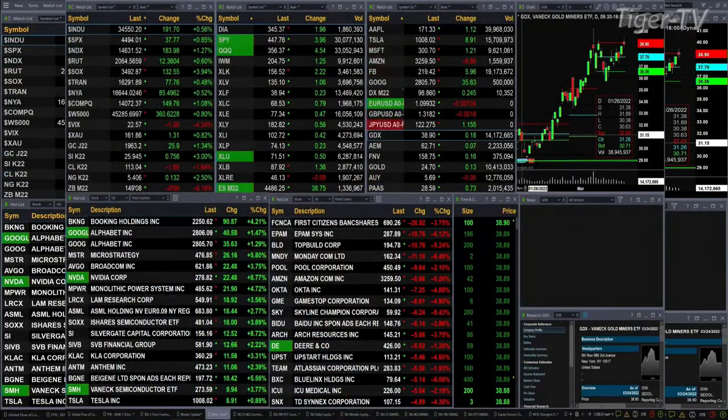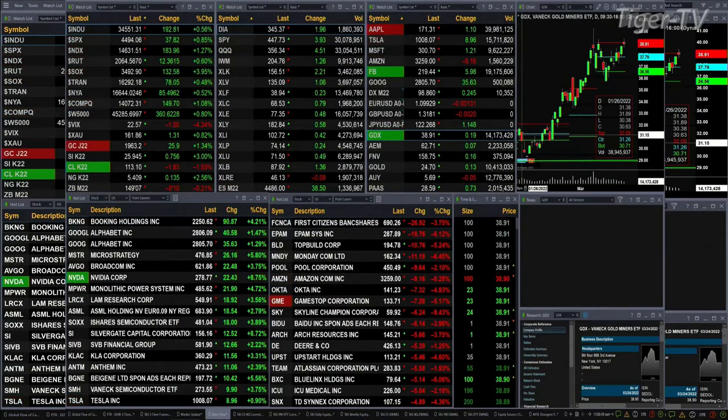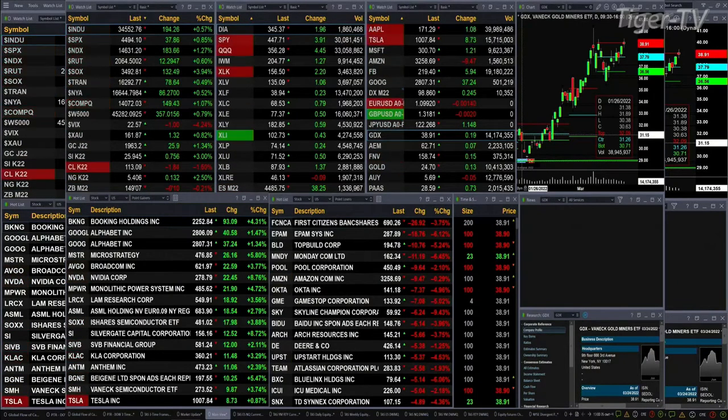Currently we have all U.S. indices that we track trading to the upside. The Dow is up 192.6 points, the S&P up 38 points or nine-tenths of a percent, the Nasdaq up 183 points or one and a quarter percent. The Russell is up six-tenths.